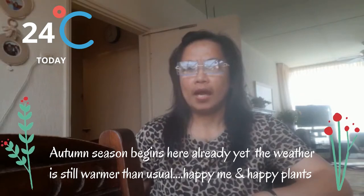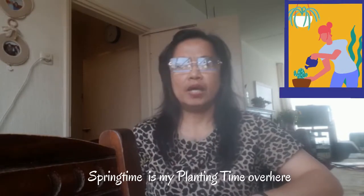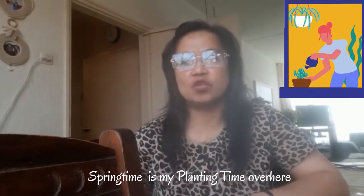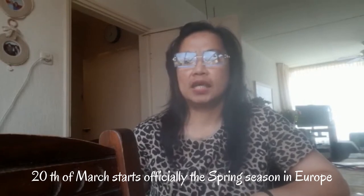I am so happy that the weather is still warm until now because I have some vegetables in our backyard. Every year here in the Netherlands when the spring season starts on the 20th of March, I start already to germinate the seeds of the vegetables I want to grow in our backyard.